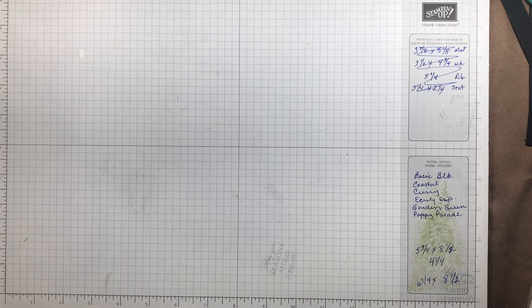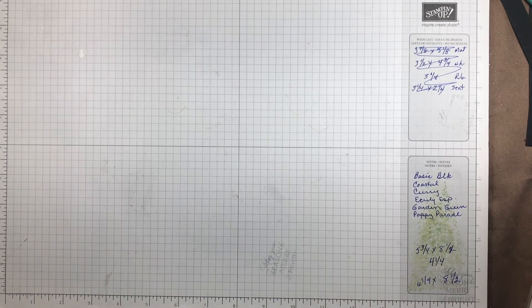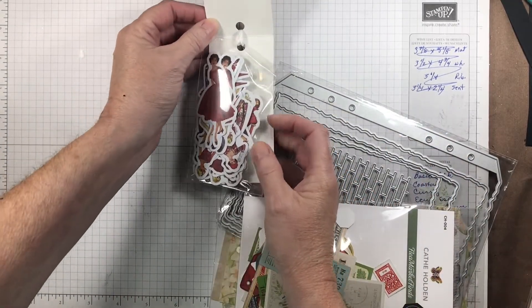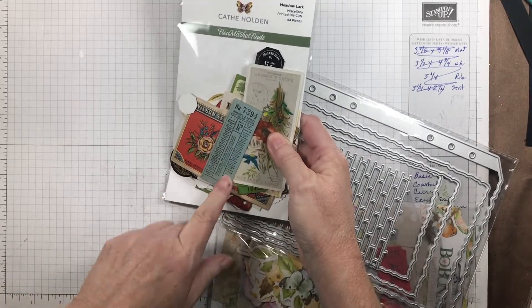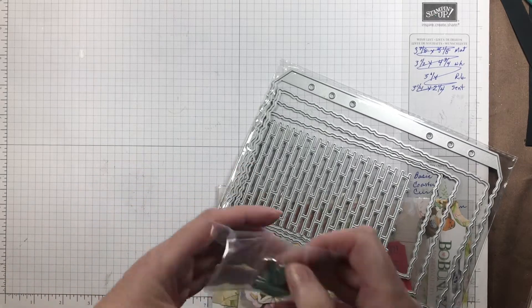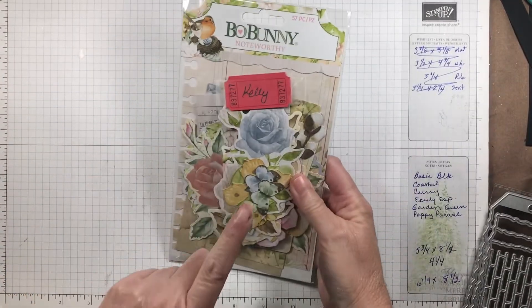Then I have these tags to go on my Christmas albums — they say 'Believe.' Here's another one of those vintage sets — these are all 1950s housewives — two sets of those. Ephemera from Kathy Holden — I love this. More of those charms, and these say 'Beautiful.'